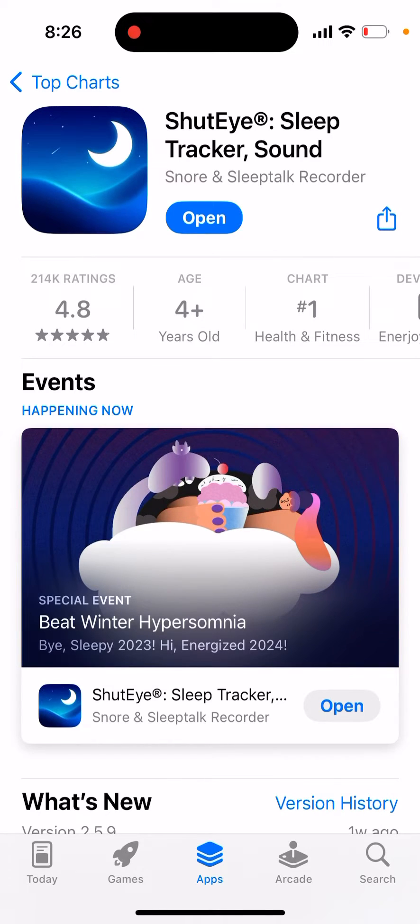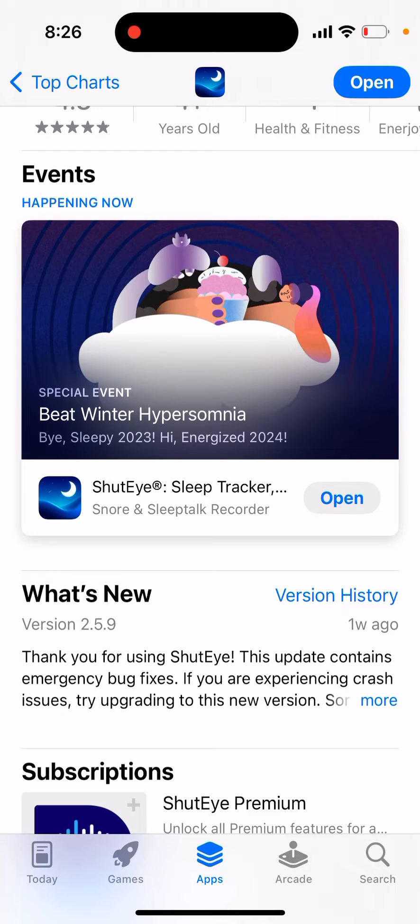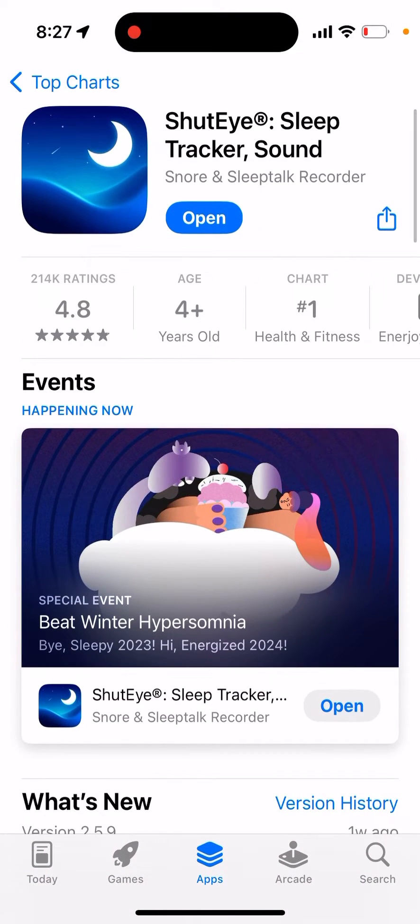Here's this viral app called Shut-Eye Sleep Tracker. It's in the top charts, especially during winter — you know, people try to deal with winter hypersomnia. This app can help you fall asleep and improve your sleep. However, this is not a fully professional medical app; it just tries to monetize you and charge some money, so some people say it's maybe not that good, but it's a good attempt to try out.